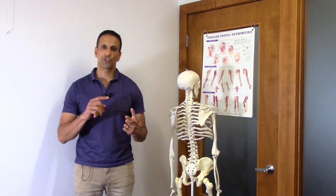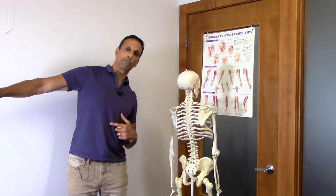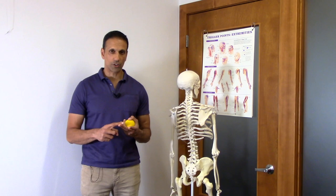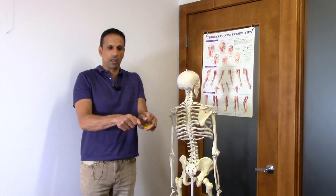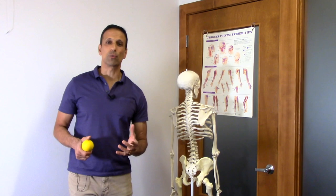After the trigger point work, follow up with a stretch — I'll put a link to a QL stretch. As you do the mermaid or QL stretch, compare left side to right side. If your right side is tighter, do the trigger point and stretch on both sides but focus on the tighter side. Work to normalize the tenderness and mobility of that QL. Then have your spouse or partner take a look at your legs — if the leg length difference normalizes, you probably have a functional short leg and don't need the heel lift.